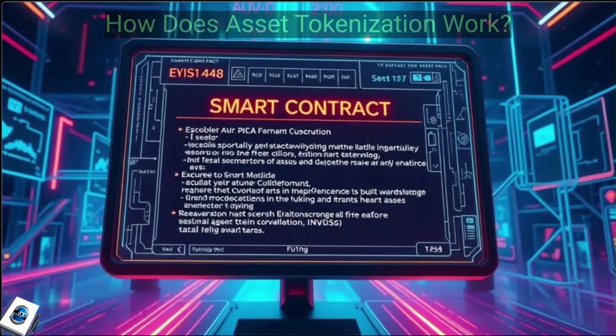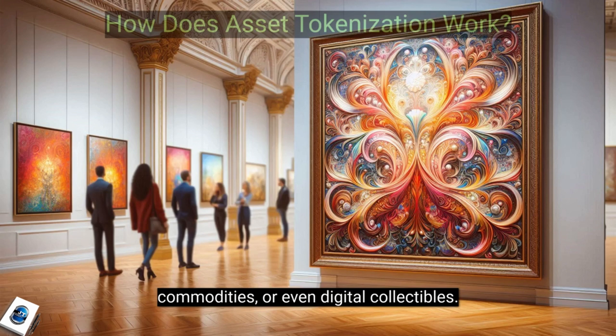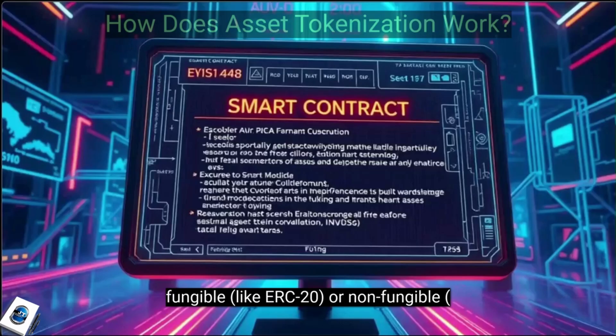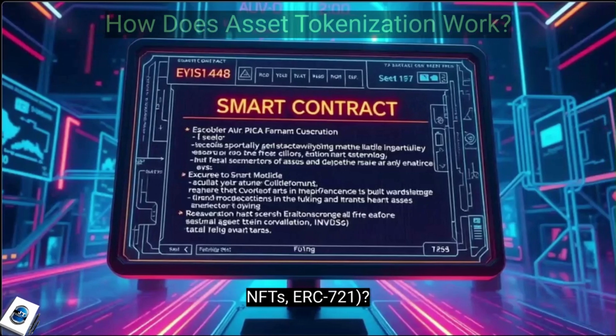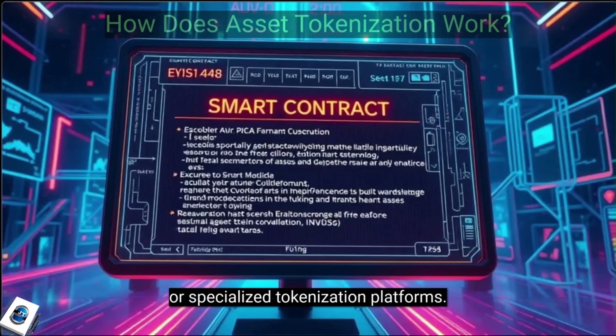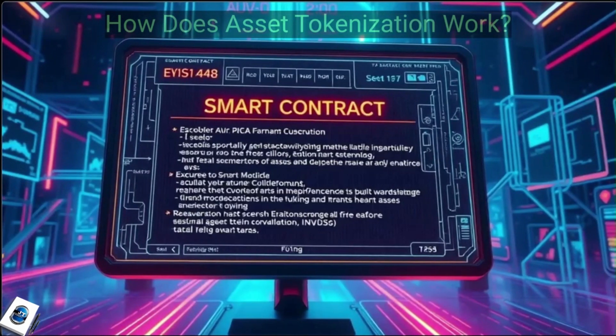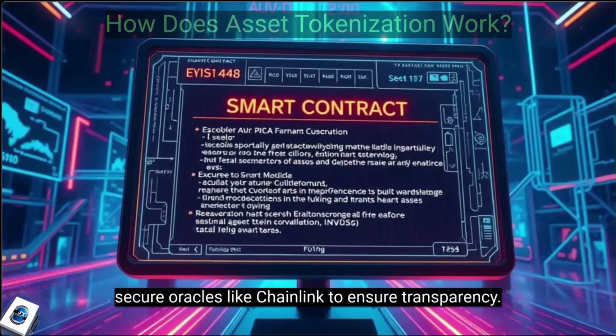Here's how it works. Step 1: Select the asset — real estate, equities, commodities, or even digital collectibles. Step 2: Define the token type — will it be fungible, like ERC-20, or non-fungible NFTs, ERC-721. Step 3: Choose a blockchain — Ethereum, Solana, or specialized tokenization platforms. Step 4: Verify and secure the asset using secure oracles like Chainlink to ensure transparency.